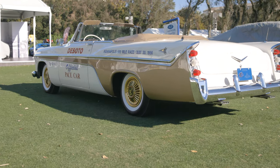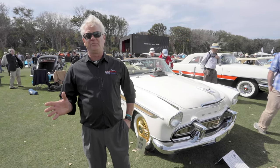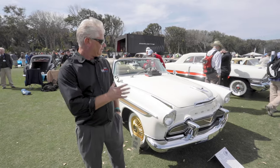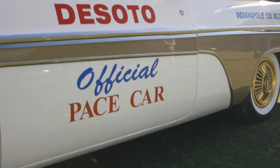Today we're here with the Not-So-Handy Car Guy YouTube channel, and I'm Ed from the American Muscle Car Museum out of Melbourne, Florida. This is the fourth year in a row we've been invited to Amelia Island, and this year Bill Warner and staff asked us to bring this 1956 DeSoto Pace car.